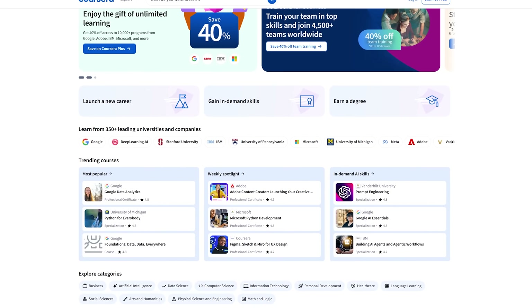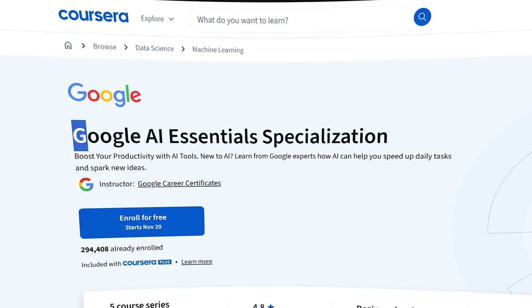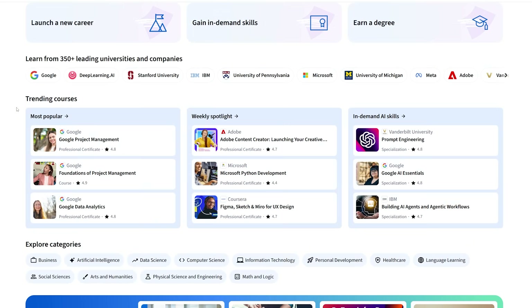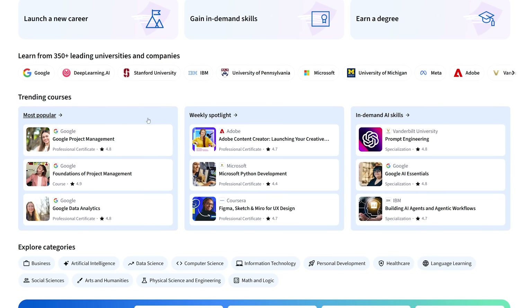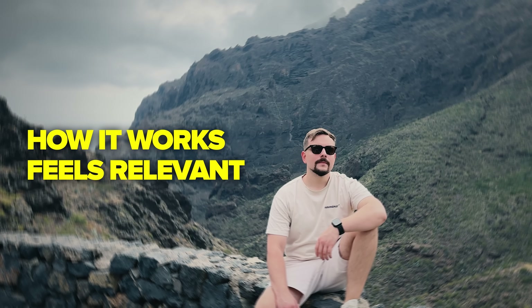It simplifies learning what truly matters. I am Daniel, and in today's video we are diving into the world of Coursera — how it helps you learn real, in-demand skills without feeling overwhelmed. From short professional programs and university courses to hands-on projects, we'll break down how it works and whether it's something worth trying yourself.